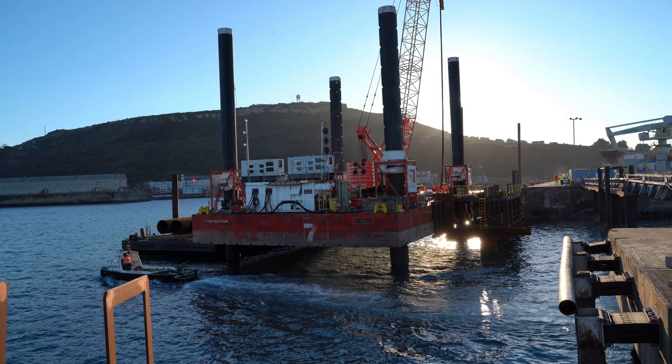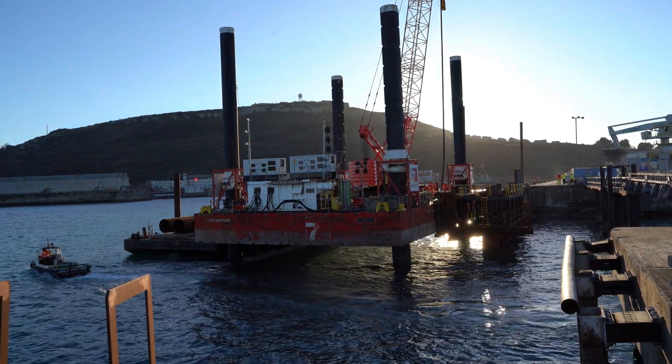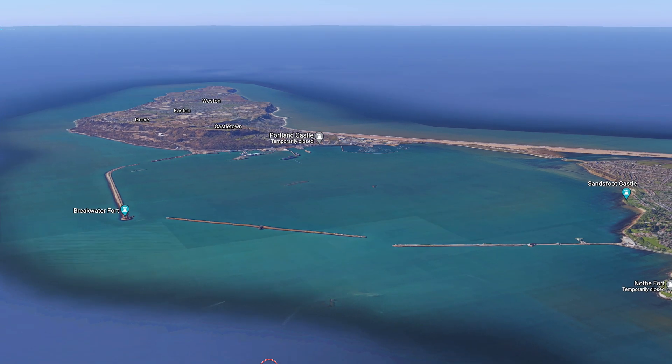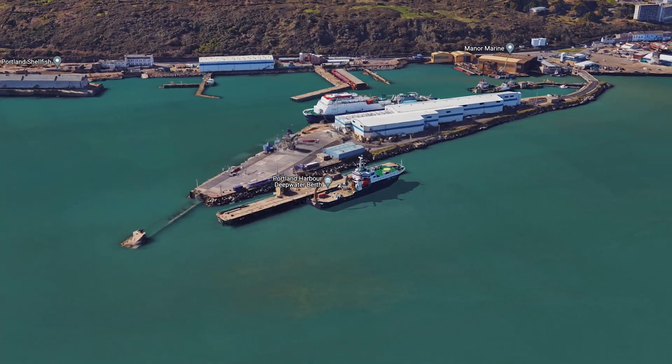Hello, my name is Adam Keeley and I'm the project manager for Red Severn at Portland Port Fleetwater Berth. Portland Port is a thriving commercial port based at the heart of the Jurassic Coast in Dorset. The port offers a safe, sheltered and deep harbour for some of the largest cruise ships in the world.